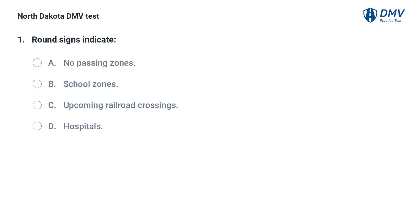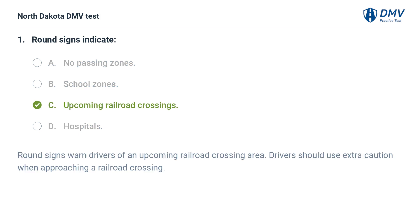Round signs indicate: A. No passing zones, B. School zones, C. Upcoming railroad crossings, D. Hospitals. The answer is C. Round signs warn drivers of an upcoming railroad crossing area. Drivers should use extra caution when approaching a railroad crossing.